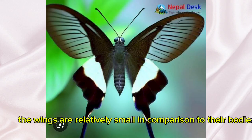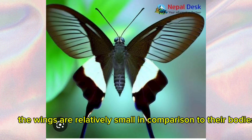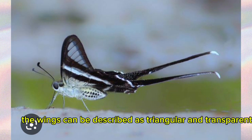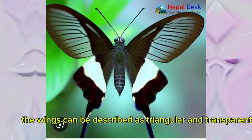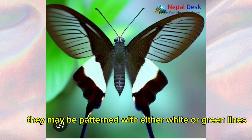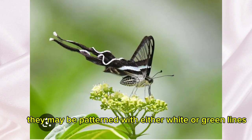The wings are relatively small in comparison to their bodies, and because of this, they need to flap rapidly to float and hover in the air. The wings can be described as triangular and transparent with black veins and borders, and depending on the species, they may be patterned with either white or green lines.